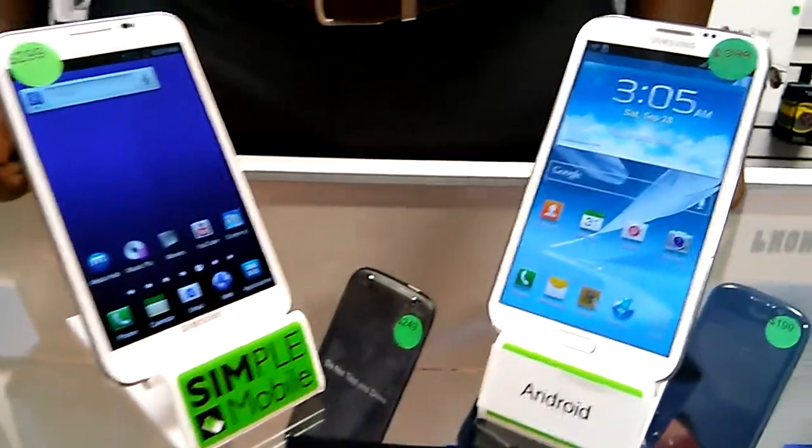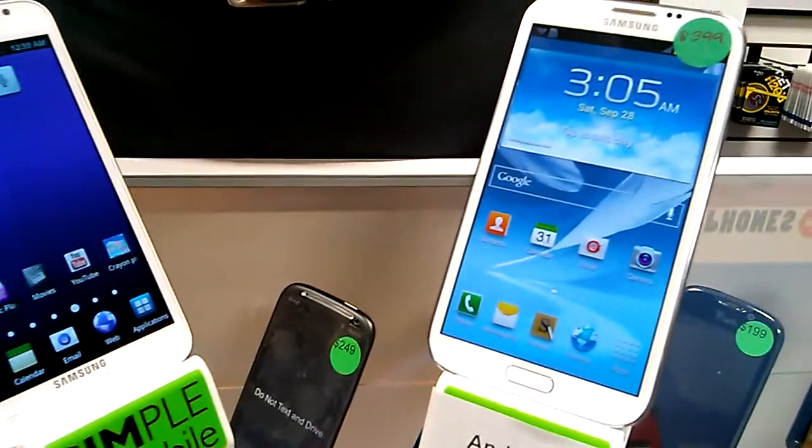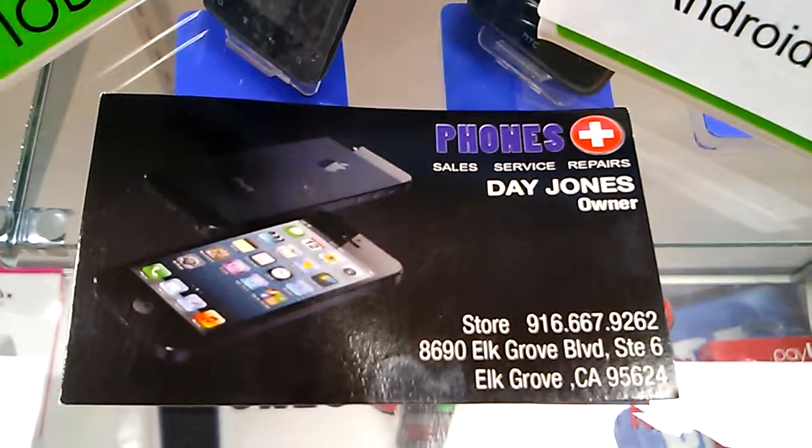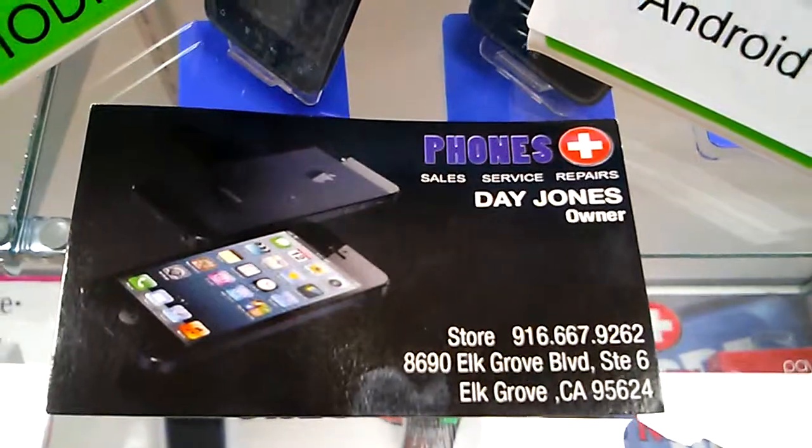We're right off the 99 in Elk Grove, California — 8690 Elk Grove, California. If you have any questions, give us a call at 916-667-9262.